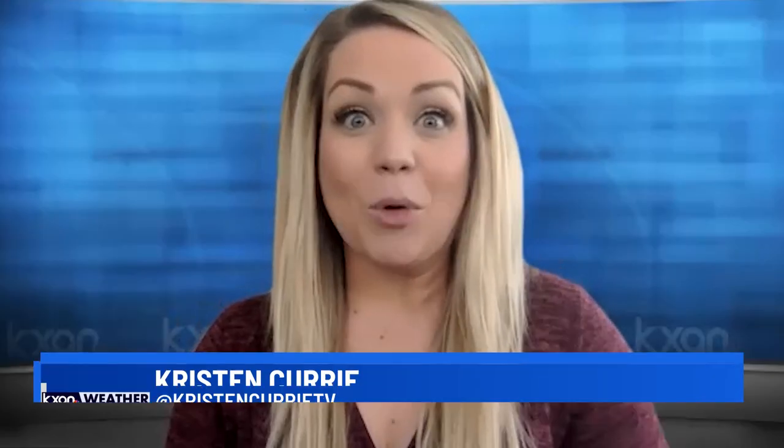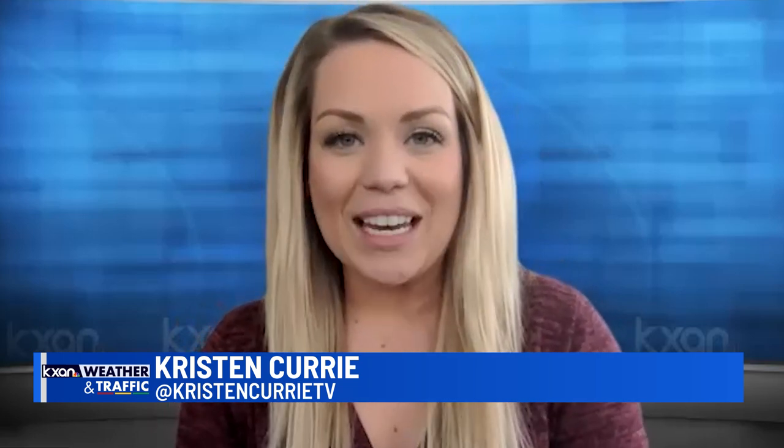Many of you have probably noticed more butterflies around Central Texas recently. Joining me today to talk about that is Dan Hardy with the Austin Butterfly Forum.